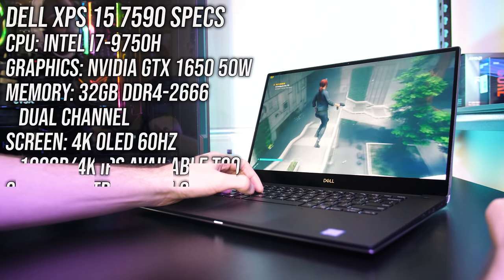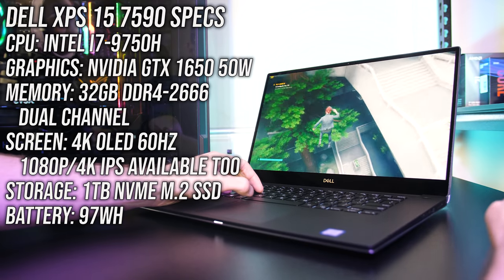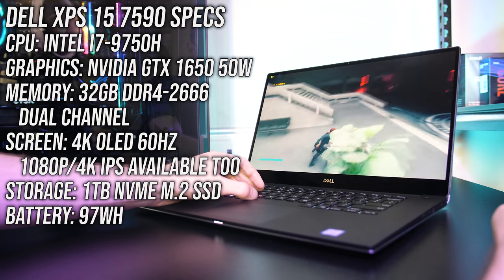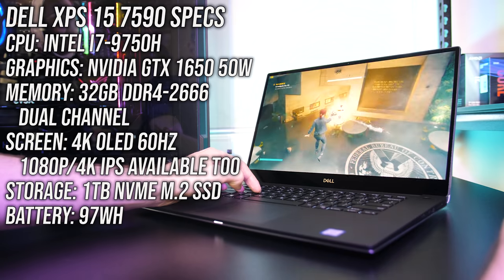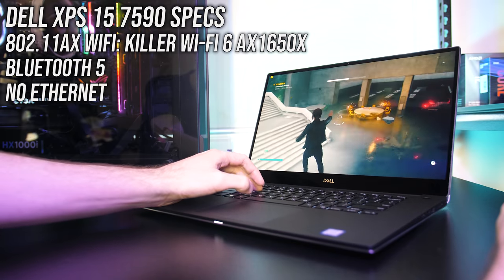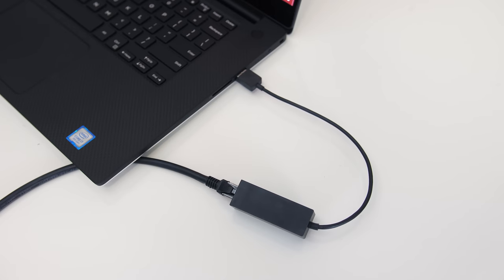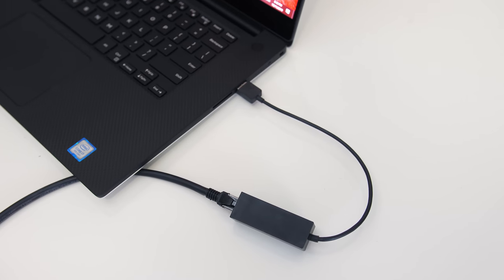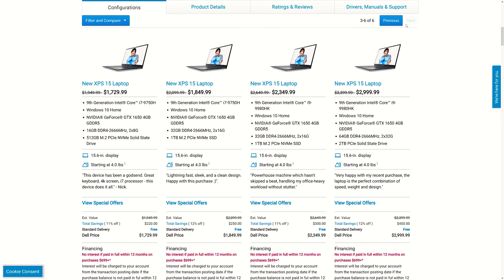For the specs, mine has an Intel i7-9750H CPU, Nvidia GTX 1650 graphics, 32GB of memory in dual channel, a 15.6-inch 4K OLED screen, and a 1TB NVMe M.2 SSD. For network connectivity it's got WiFi 6 and Bluetooth 5, but it's too thin for an ethernet port so you'll need a dongle. It's also available with i5 or i9 CPU; you can find other configurations and updated pricing in the description.